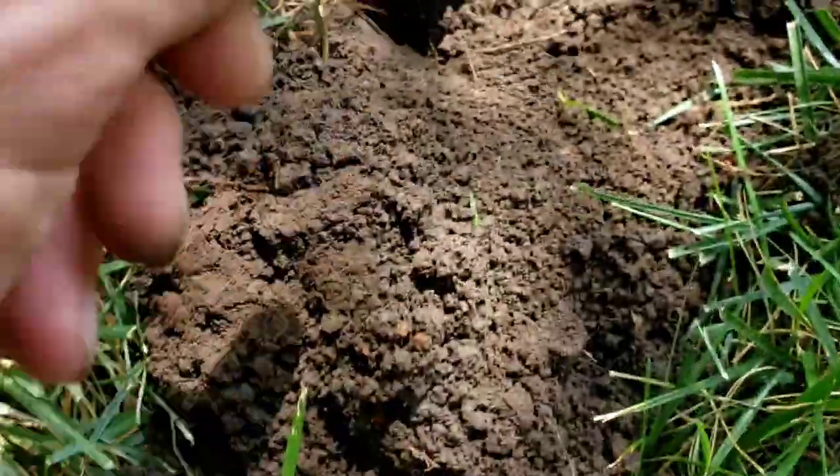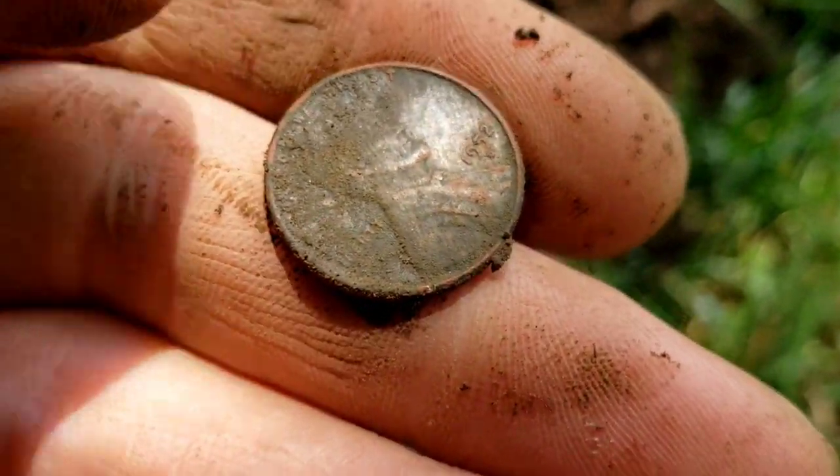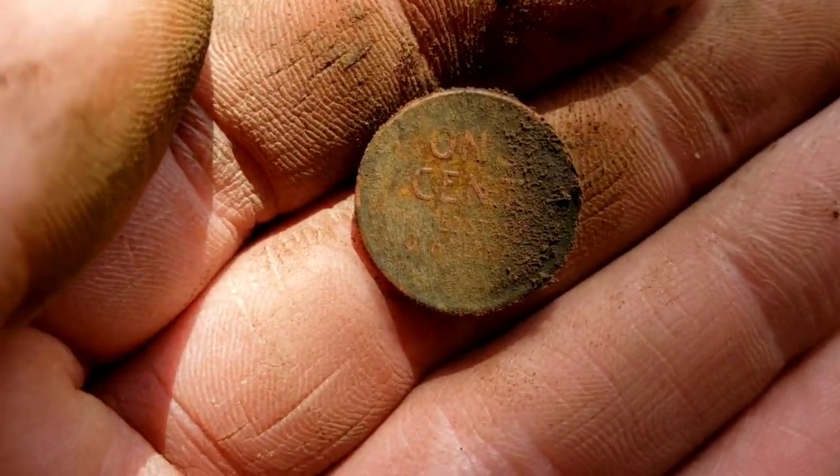Looks like I'm down onto another penny — this one came up from pretty deep. I think I saw 50-something on the front. Looks like we have a 52 Denver minted wheat penny. And there's the back of that coin. I'll take it.